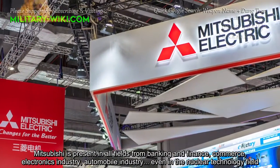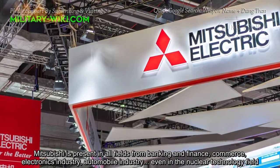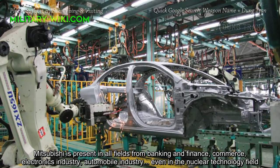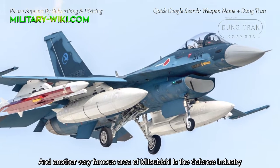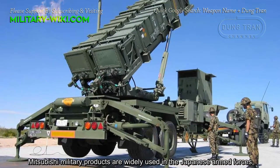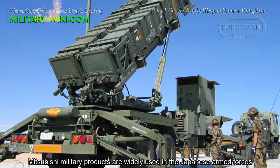Mitsubishi is present in all fields from banking and finance, commerce, electronics industry, automobile industry, even in the nuclear technology field. Another very famous area of Mitsubishi is the defense industry. Mitsubishi military products are widely used in the Japanese armed forces.